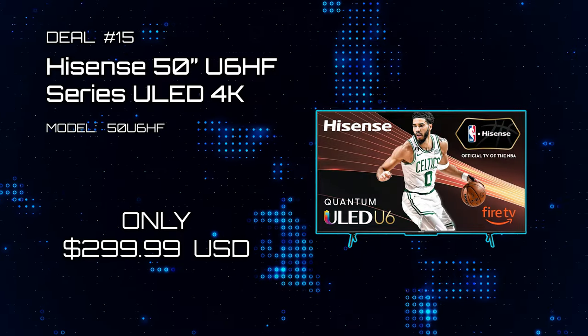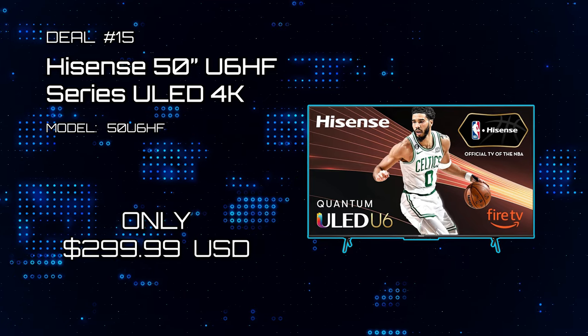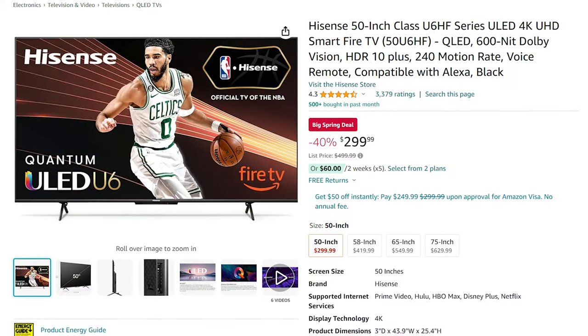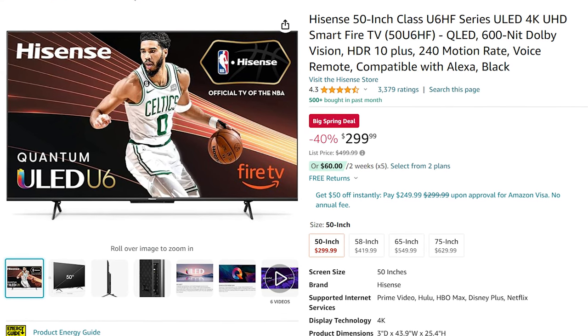Deal 15: Hisense's 50-inch U6HF Series ULED 4K. In need of a TV but want an incredible view without the nasty price tag? This is the deal for you.